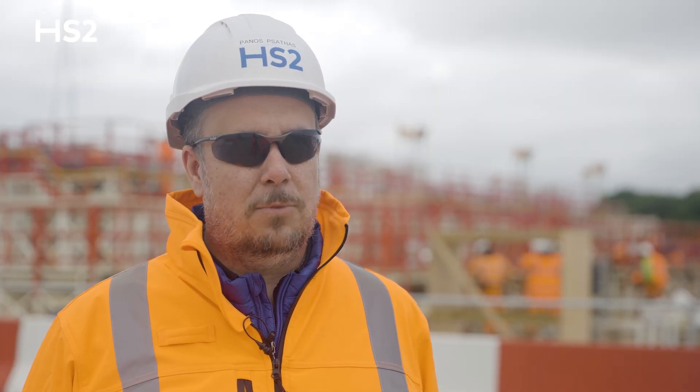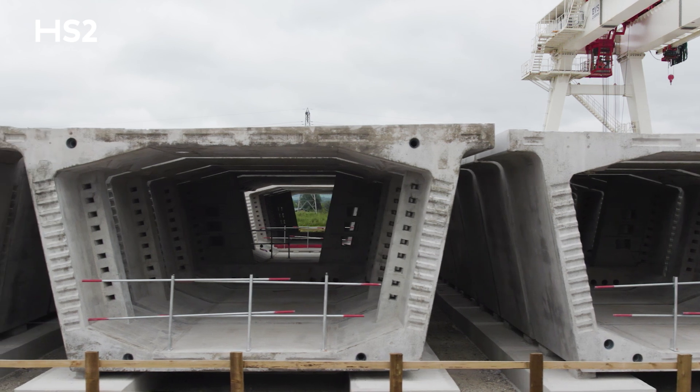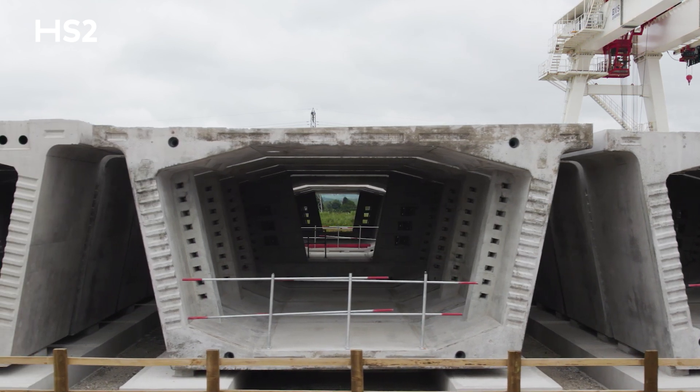The first of the nearly 3,000 Vitax segments came off the production line at Kingsbury Precast Yard as part of this open-air factory.